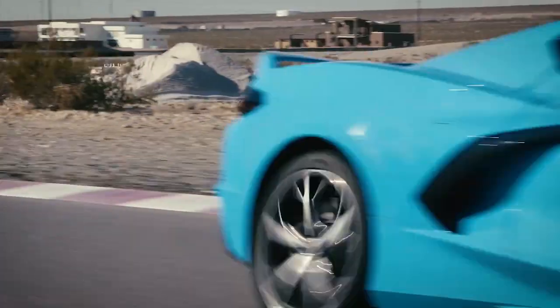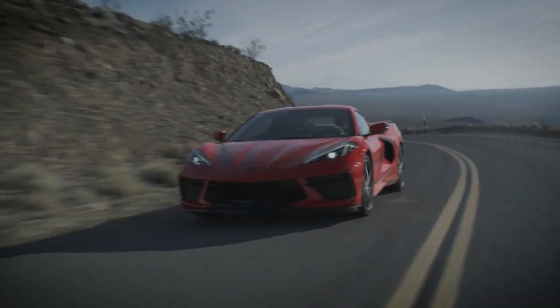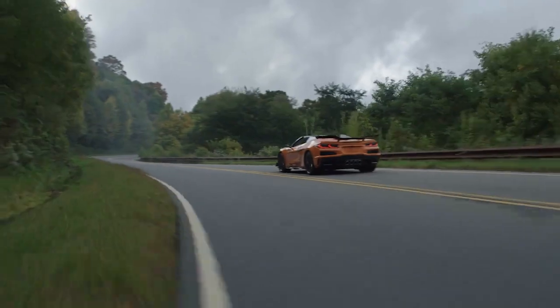It has direct steering, plentiful grip, abundant and linear power, and strong brakes. It's a world-beater for less than six figures, though the high-performance Z06 tops that mark.